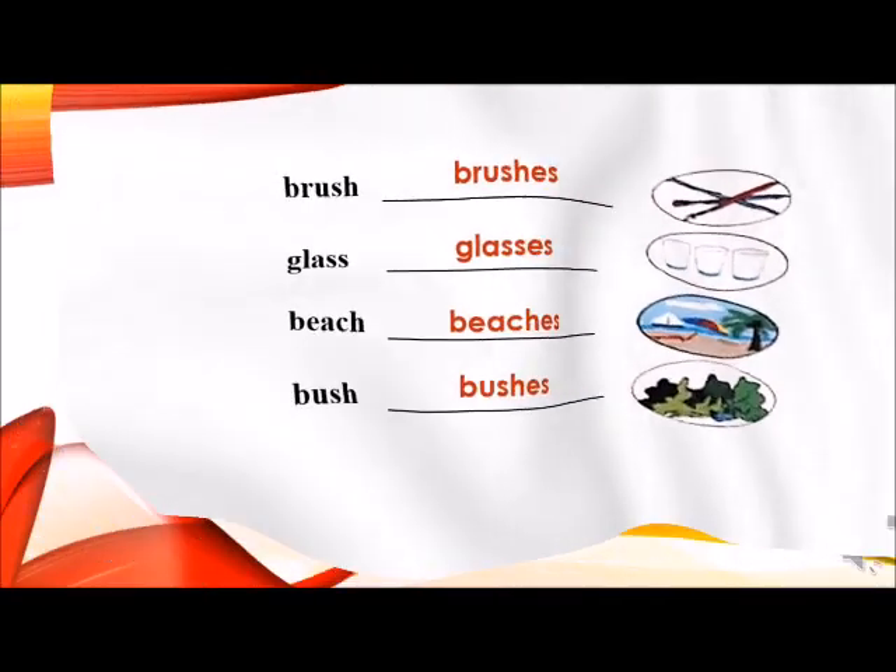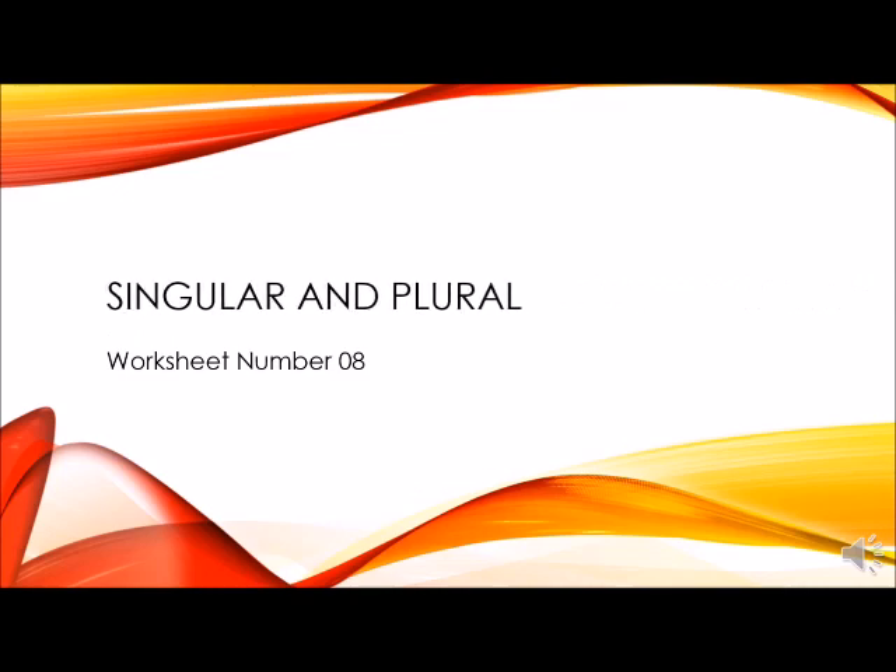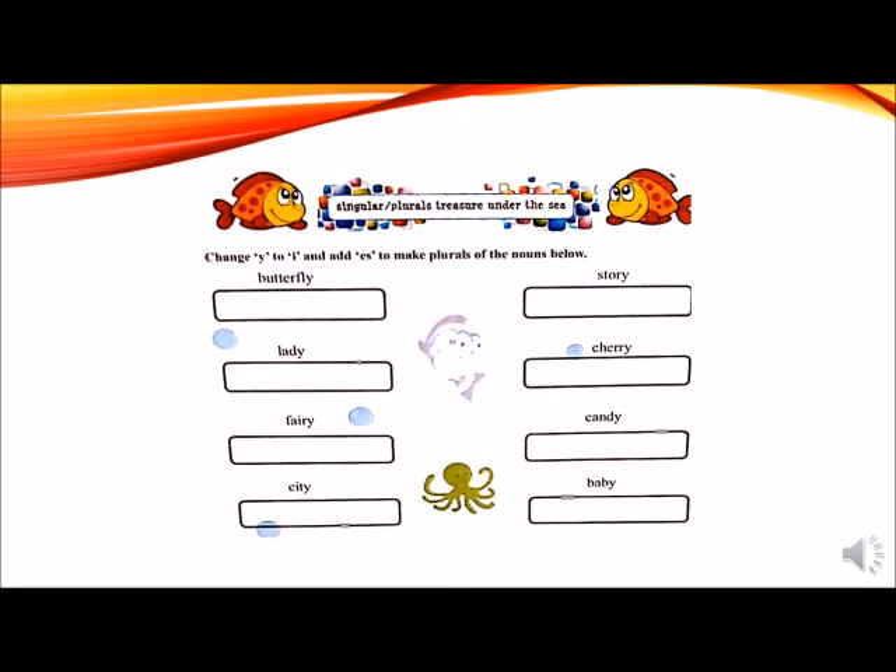Good job! This is worksheet number 8 on page number 9. Please use a sharp lead pencil for writing day and date. Try to attempt this worksheet in your best handwriting. Question number 1 is: change Y to I and add E-S to make plurals of the nouns below. As you know, if a singular noun ends in Y with a consonant before Y, we drop the Y and add I-E-S.